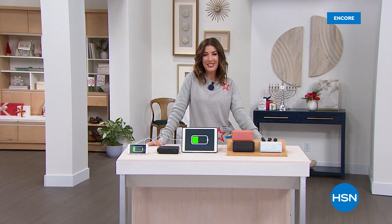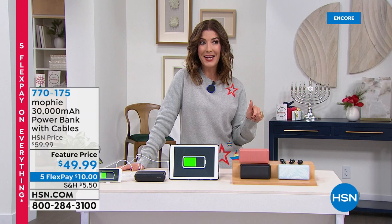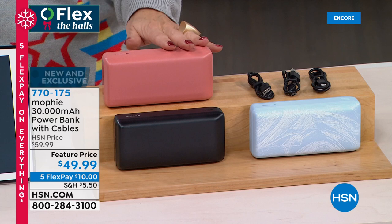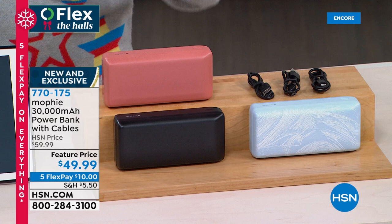Thanks for hanging out with us tonight at HSN. My name is Sarah — I hope you're loving your Talk 2.0. Those orders are going very quickly and are not going to make it through the day. In the meantime, we've got a portable, powerful power bank. We've never done power like we have with this Mophie — the most powerful Mophie power bank we have ever offered. This is 30,000 milliamps.